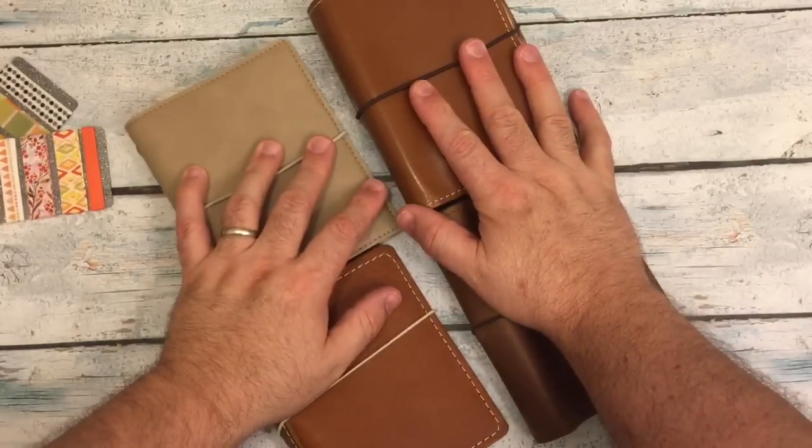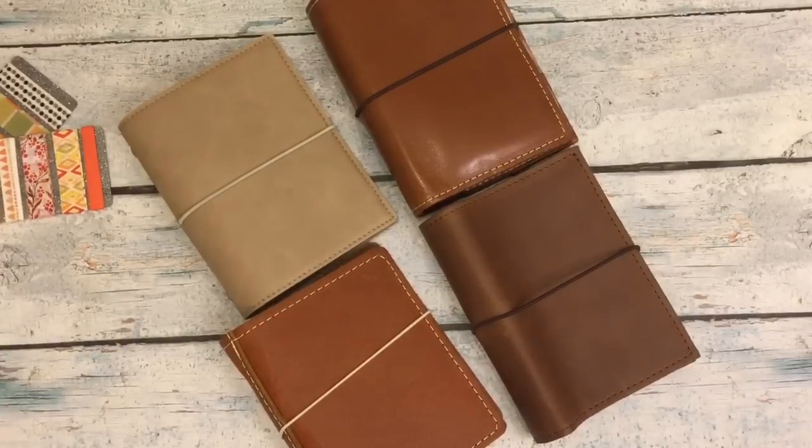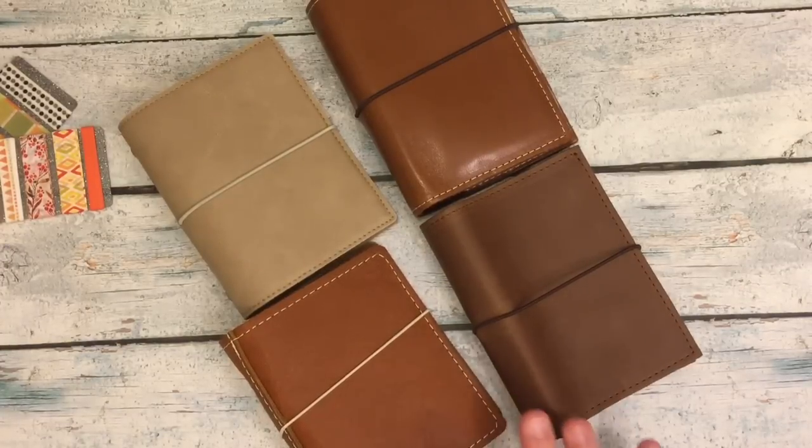Hi everybody! I'm back for a quick video. I had a few questions about the various pocket size ring notebooks that I have, and I wanted to get a ruler out.